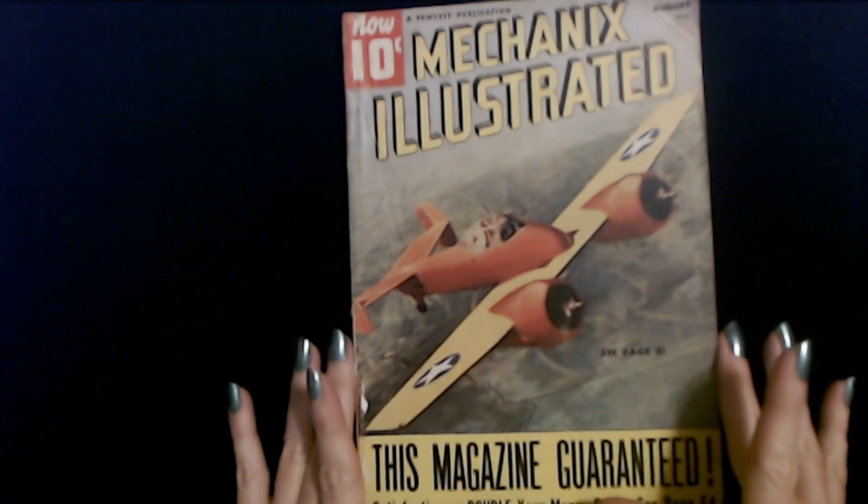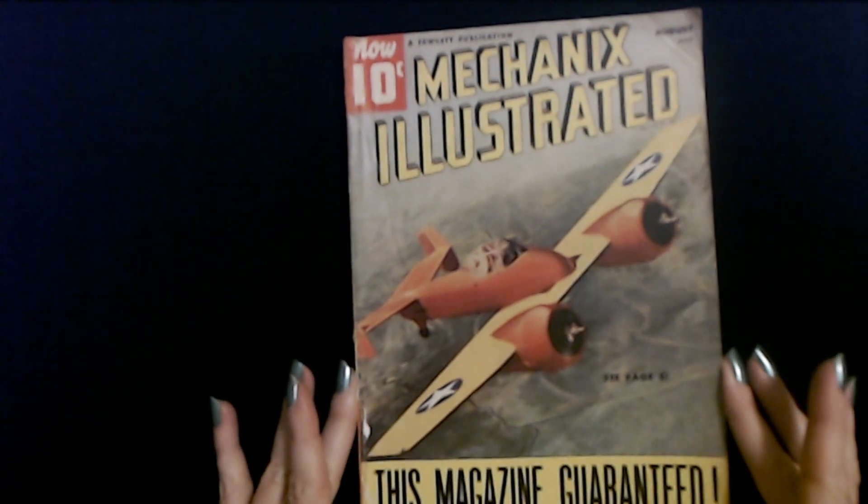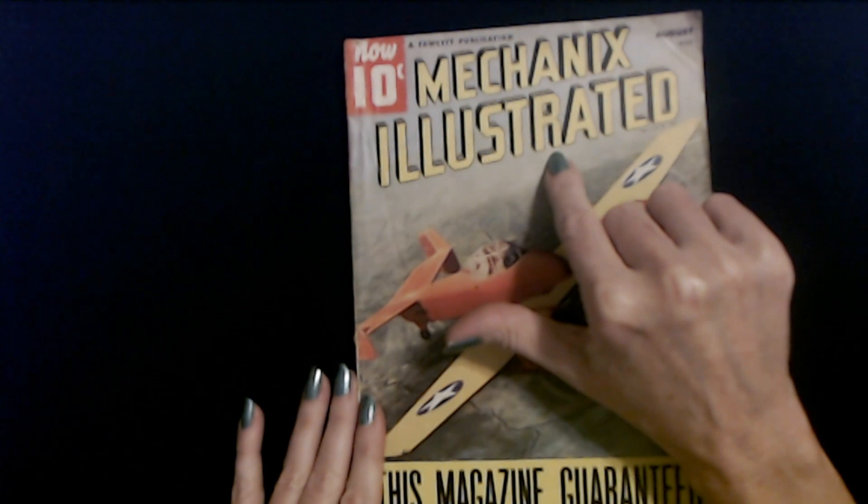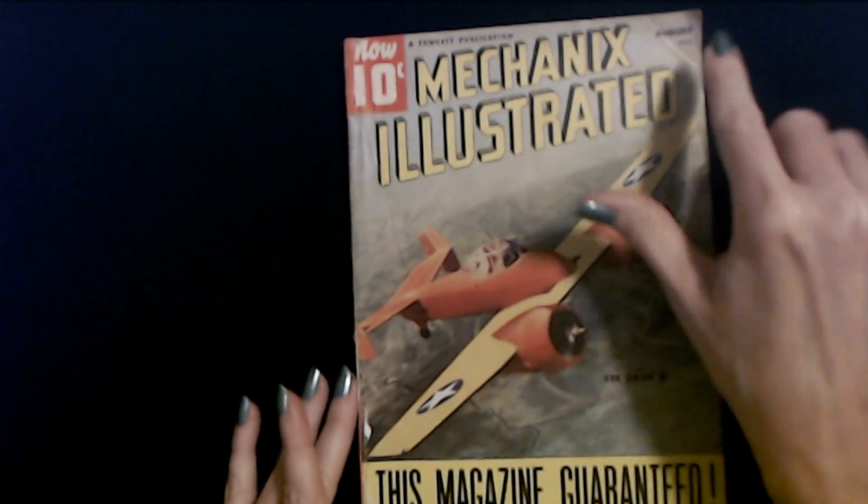Hello. It's good to see you. Today, we are going to take a look through this Mechanics Illustrated. This is from August 1940.